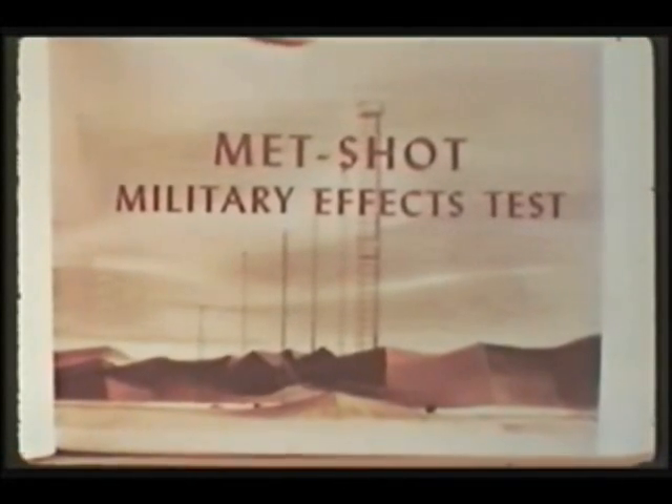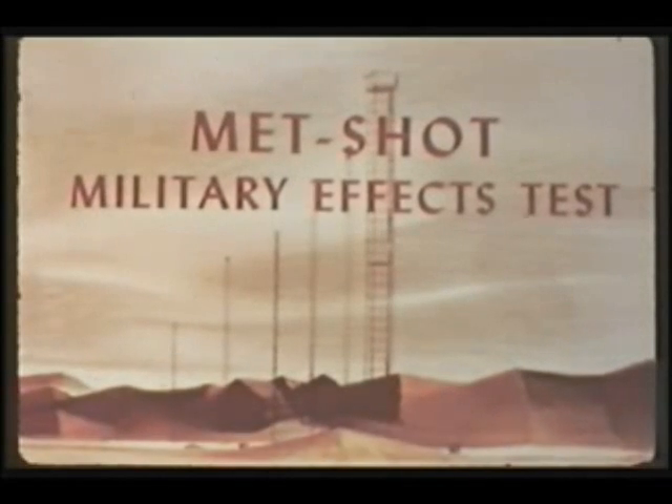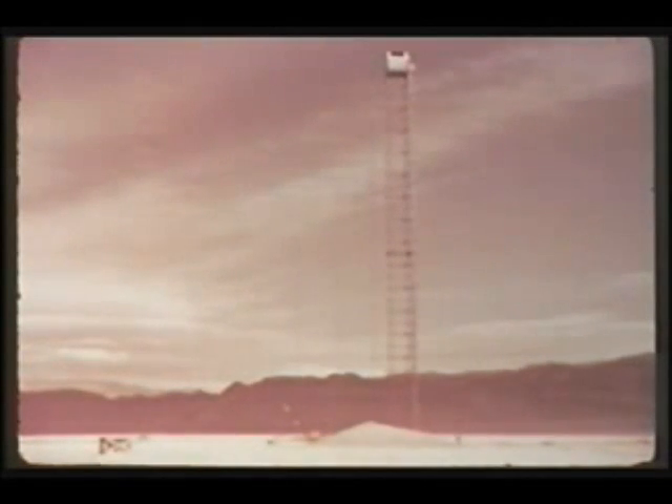Out on Frenchman Flat, however, the Teapot schedule called for the most extensive military effects test of the series, coded as the MET shot. A tower shot of 28 kilotons expected yield, 400 feet above the dry lake, MET involved the greatest number of projects in two important objectives.